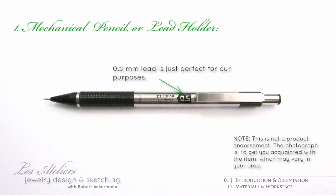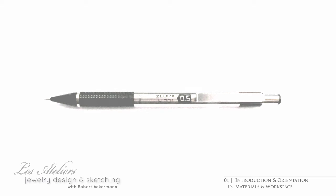Now, you might think that half-millimeter leads are a little on the heavy side. After all, you're rendering jewelry and not larger items. But the next size down, 0.3 millimeters, is so thin that your hand's natural dynamic range of pressure is likely to overpower and break them on a frequent basis.